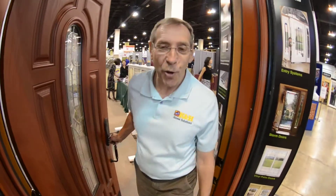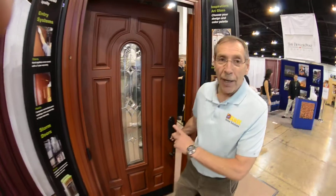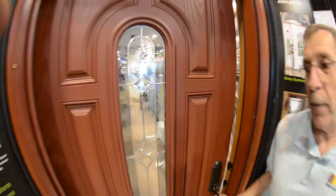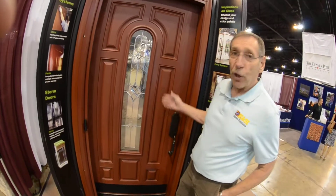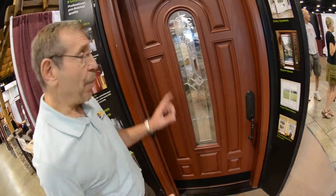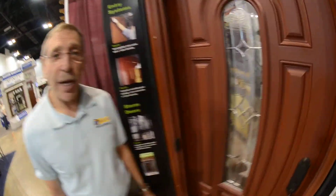Hi there, welcome to K&H's Door Display. This is a door that's manufactured by Provia. Provia is an Amish company. You can see it looks like a really high quality wood door, and when it's made by Amish you would think so, but this company is leading-edge technology.